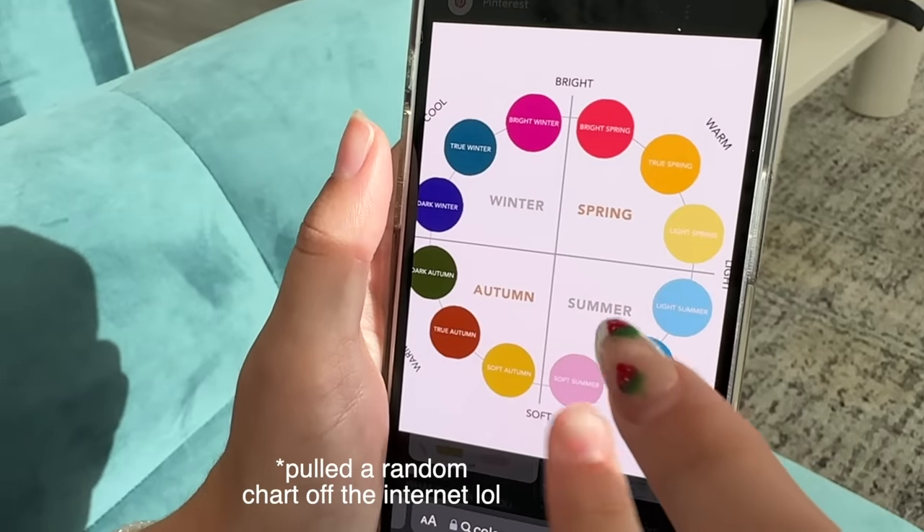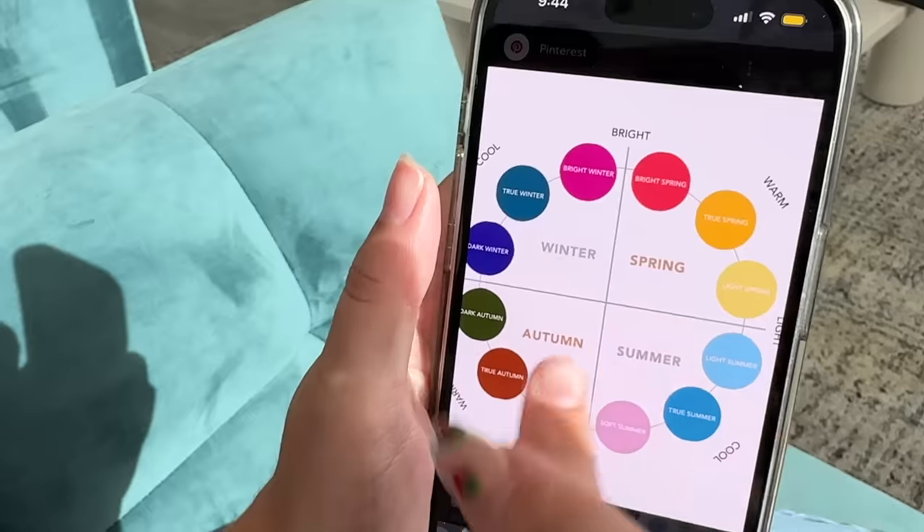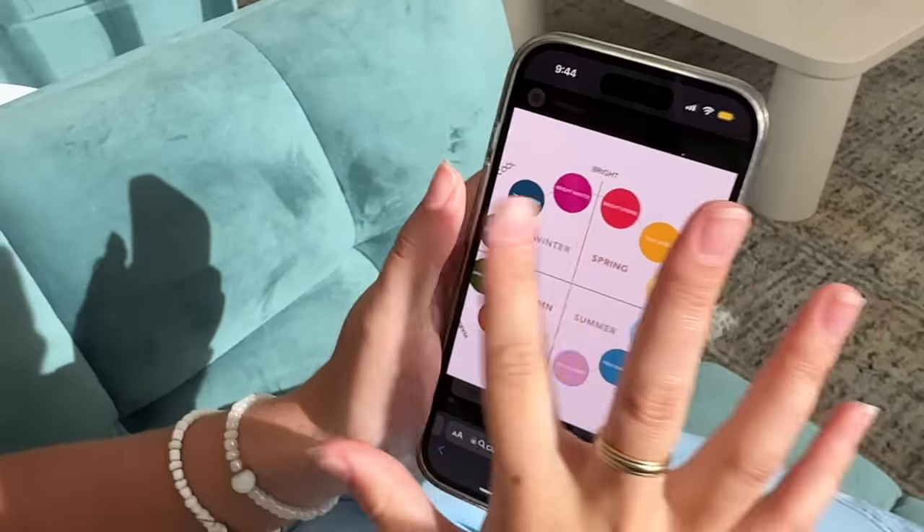We're each gonna go around and predict what we think my colors are and then what Brooklyn's colors are, and then show the results at the end. Spring is yellows and red. Summer — blue, pink. Autumn — brown, green, neutrals. Winter — purple and pink. What do you think I am? A winter. And what about Brooklyn? Maybe a summer or an autumn. What season do you think you are? I think I'm a winter too. I'm gonna say you're an autumn — the neutrals, the browns, the greens.